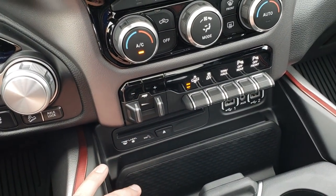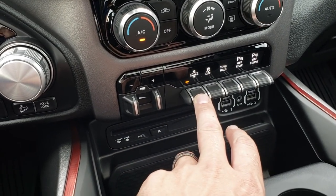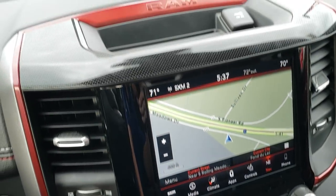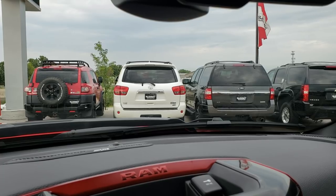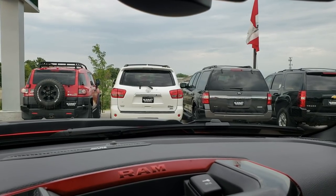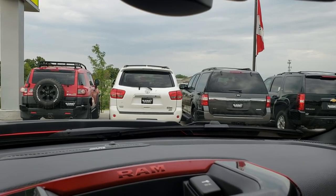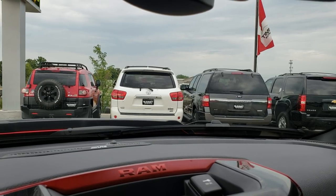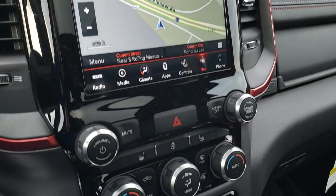This one has a CD player, the Alpine Sound system, and the factory brake controller. This control is how you either raise or lower the truck with the air suspension. You can actually see it raising — it's a really cool system, you've got to definitely try it out.